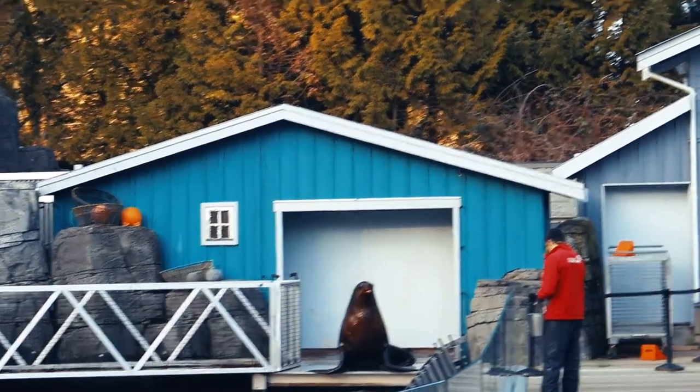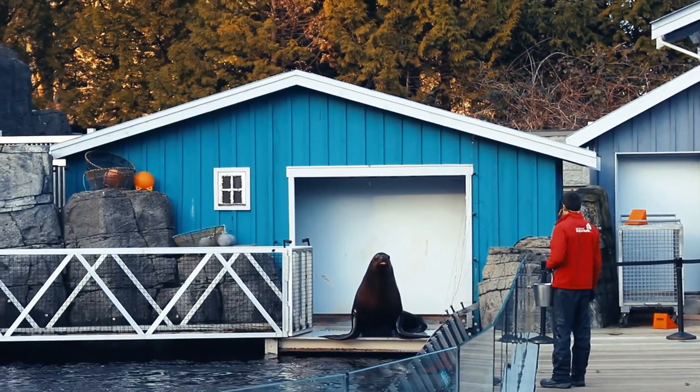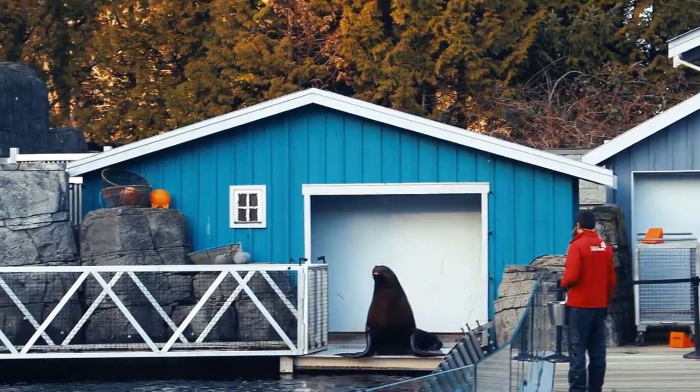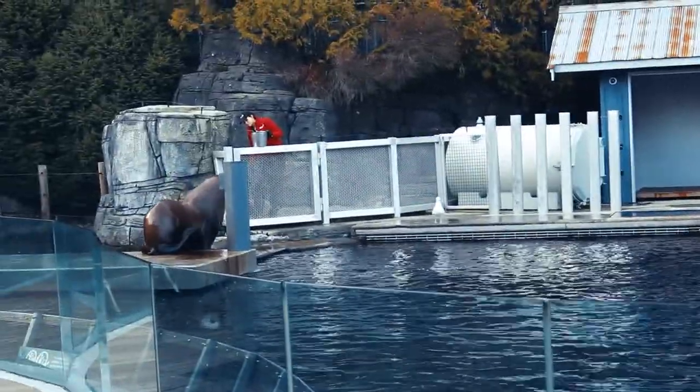We can also tell that these sea lions here are a bit lighter in color compared to the ones on the other side. And they have a nice rounded face, whereas Californians have more of a pointed head and more of a pointed snout as well. So that is a great way to tell them apart.